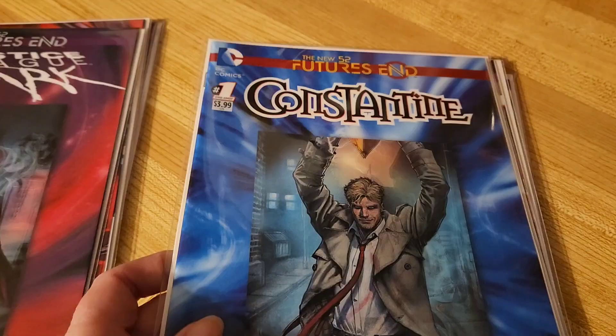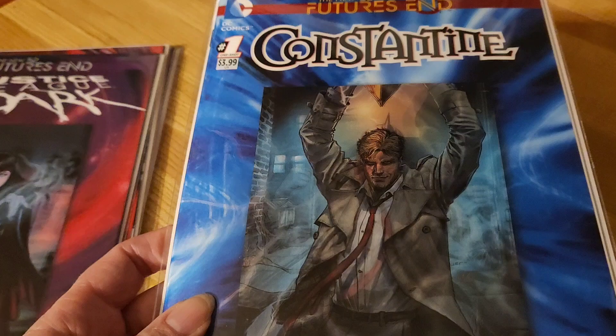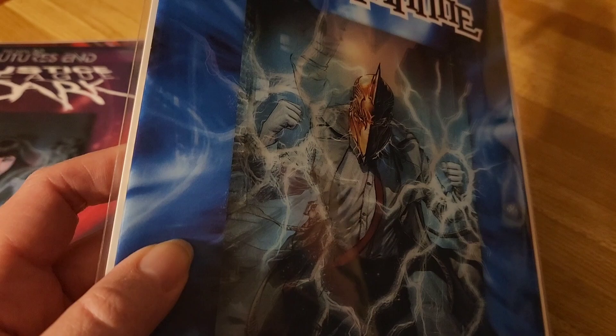Constantine. I like this one. I didn't watch the Constantine show, and I stopped watching Legends of Tomorrow before Constantine came in. But this is a cool cover and I like the comic. I would actually consider reading more Constantine. Super cool cover.